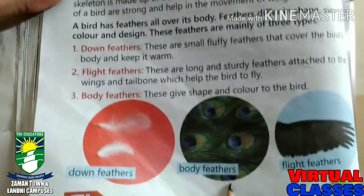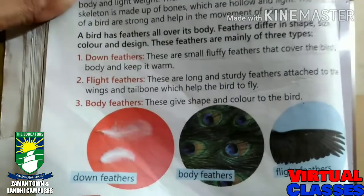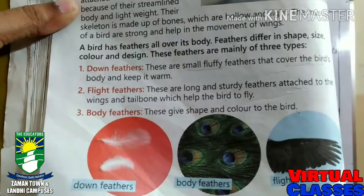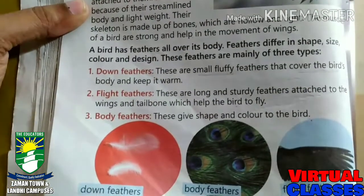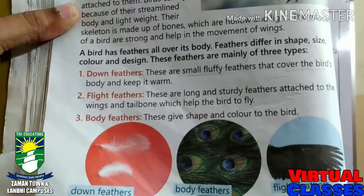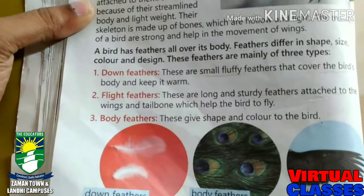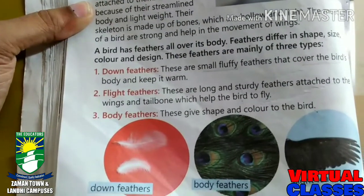My dear students, birds are animals that can fly. For flying, they need their feathers. Flight feathers are very important to fly — they help the bird to fly. They are long and sturdy. A crow, which is very common in our areas, has flight feathers attached to the wings and tailbone. Now we are going to learn the next topic, which is about the beaks.